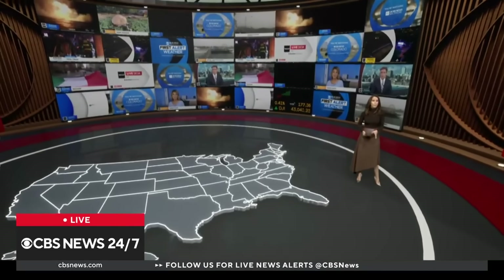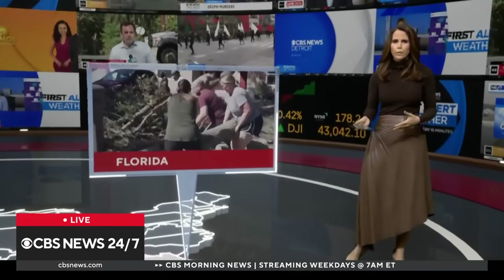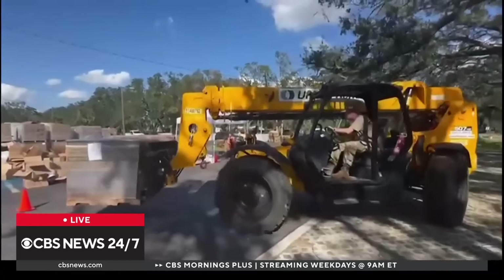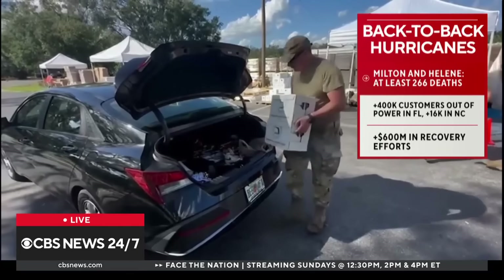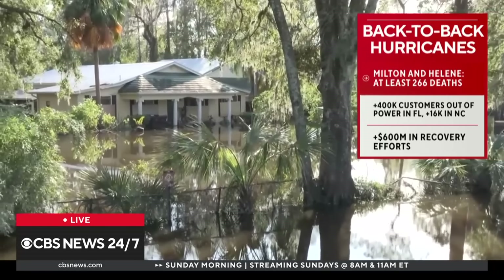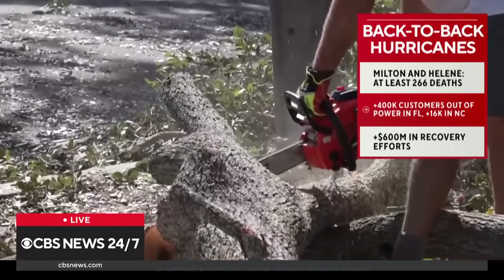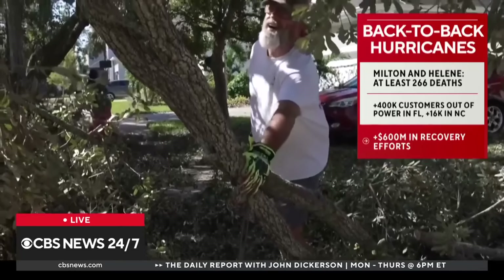We start this hour in Florida where people are now in recovery mode days after Hurricane Milton ravaged that state. Downed trees are blocking roads while power companies and fuel suppliers are working to get electricity and gas stations back up and running. This was just two weeks after Hurricane Helene made its way over Florida. At least 266 people died in both Milton and Helene across six states. At least 400,000 Floridians and 16,000 people in North Carolina are still in the dark, according to utility tracker PowerOutage.us. President Biden also announcing that more than $600 million are coming to help in recovery efforts.